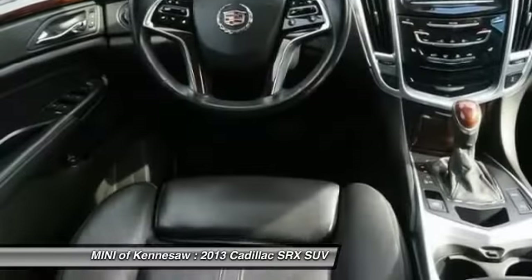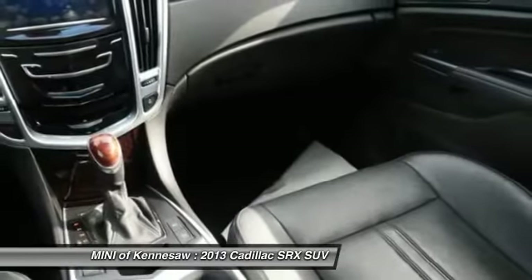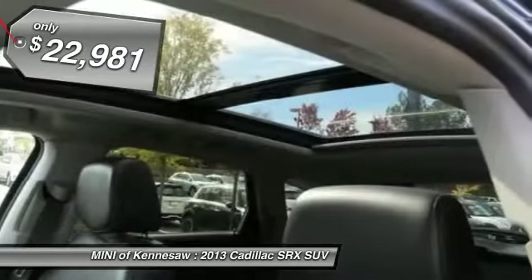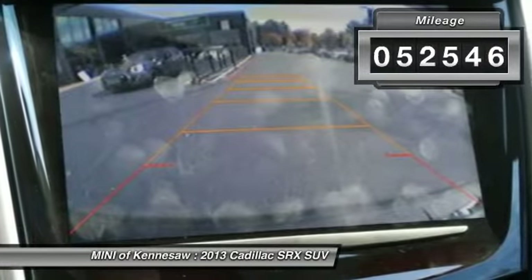Luxury lovers will delight in the new stylish handcrafted cabin. And for technology lovers, the list of high-tech features is too long to list, and is priced below $25,000. This vehicle has less than 55,000 miles.